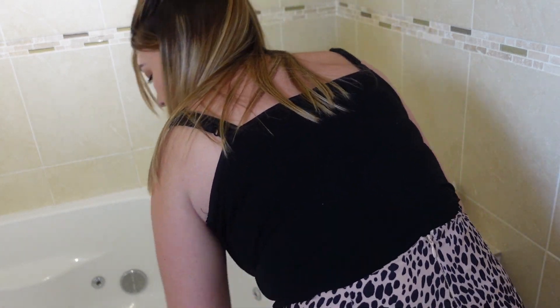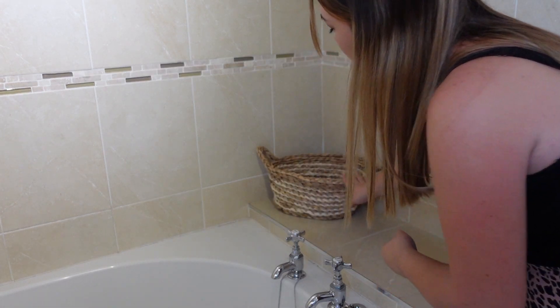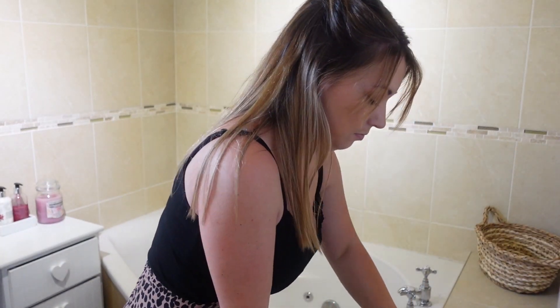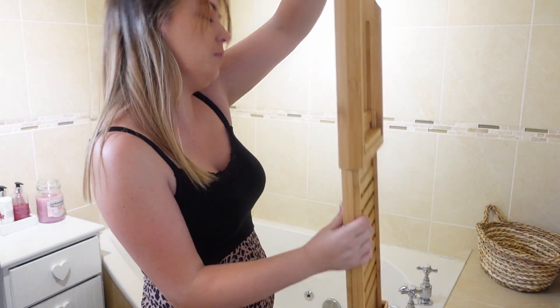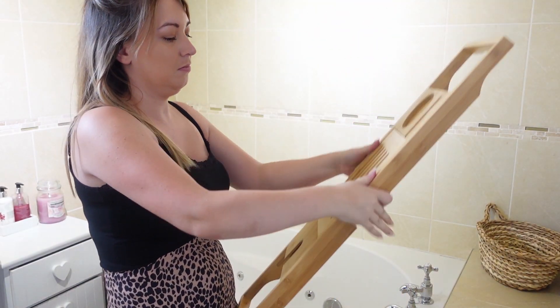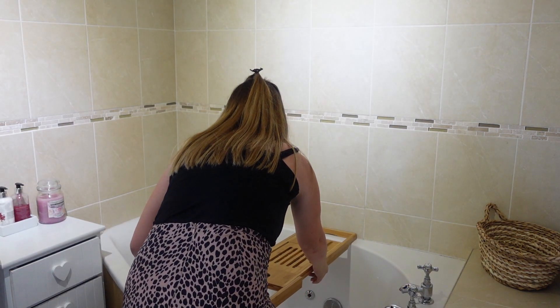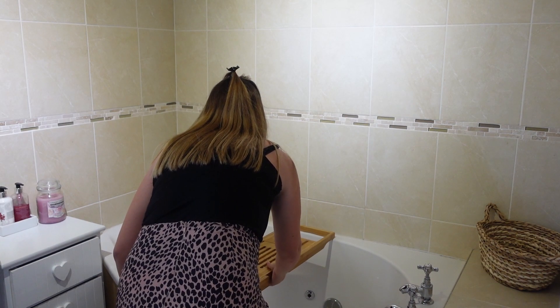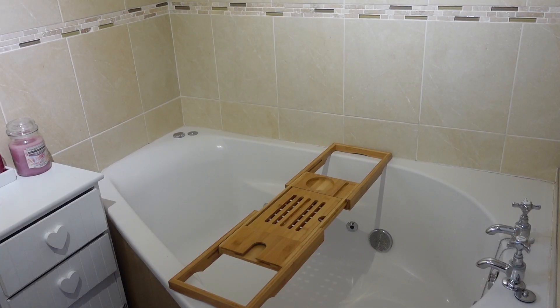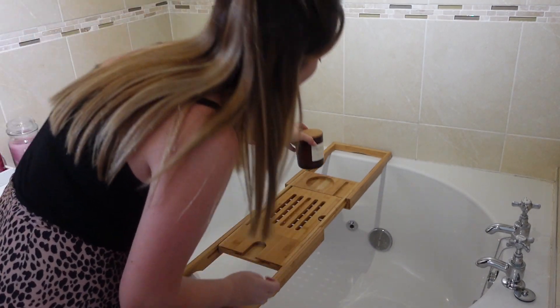My bathroom is a little bit of a dumping ground because it's mainly the children's bathroom, but I thought do you know what, I'm going to make it into a little sanctuary just for me, because I love a bath on a cozy autumnal evening. I just got this bath rack from Aldi Special Buys and I thought I'm going to make this bathroom into a spa sanctuary just for myself. Let me know what you guys think.